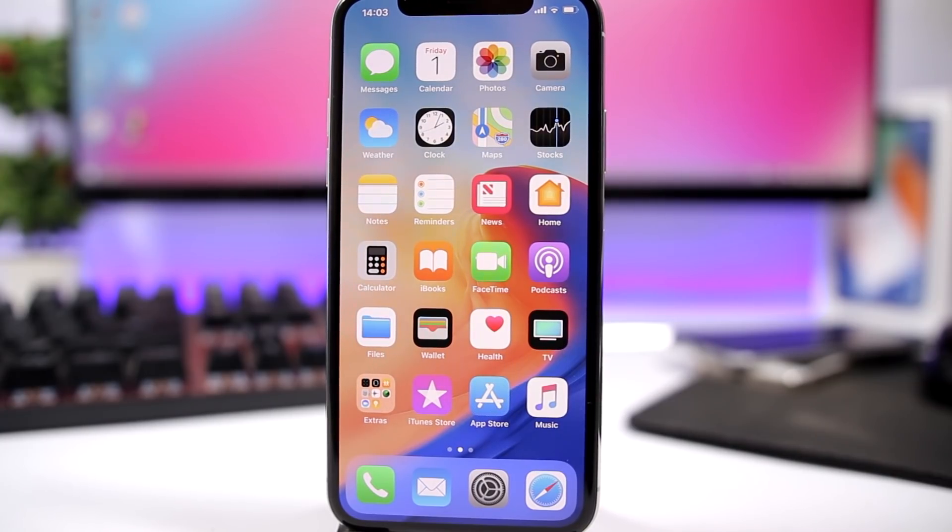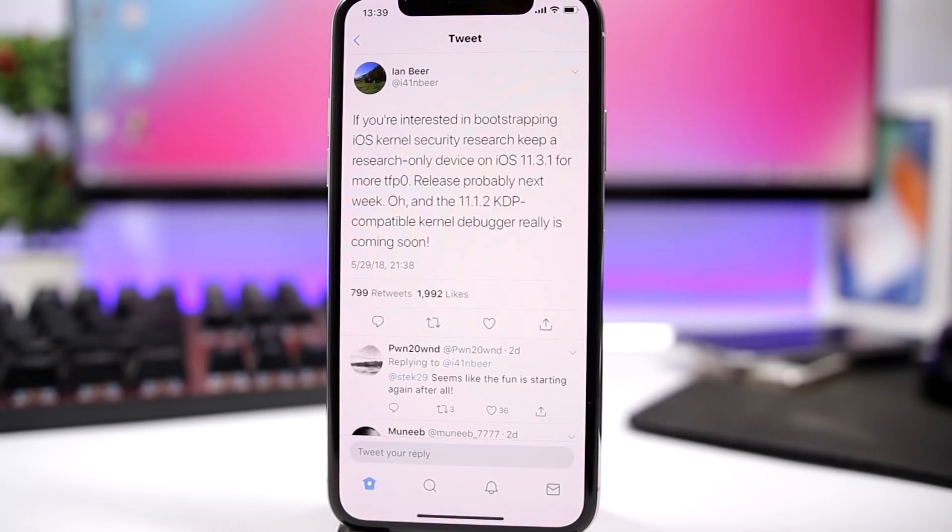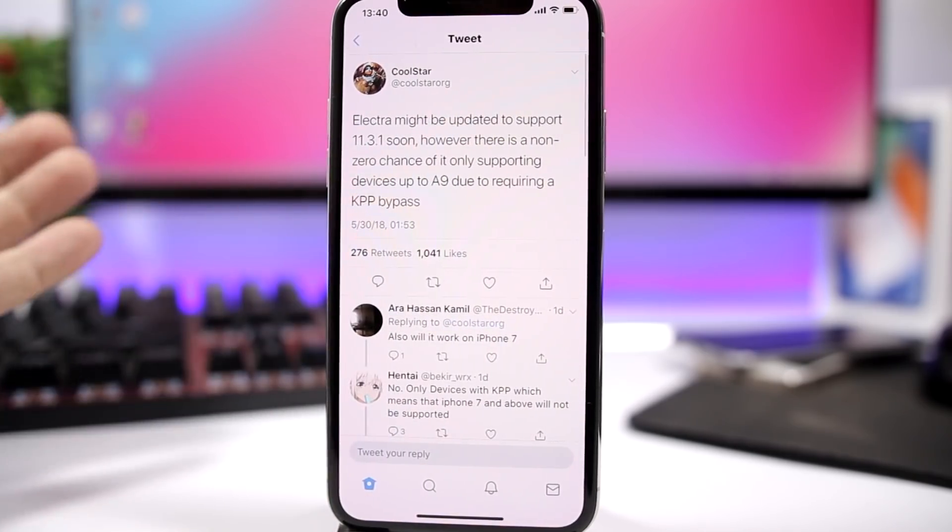In this video I will show you guys everything you need to know and how to prepare your device for the iOS 11.3.1 jailbreak. embeard, the guy that released the exploit for the iOS 11.1.2 jailbreak, will release another one next week — this one will work on iOS 11.3.1, which is really amazing.